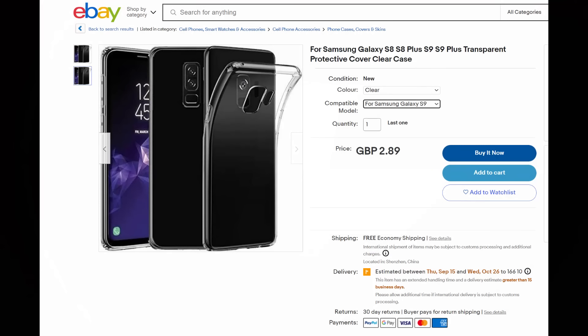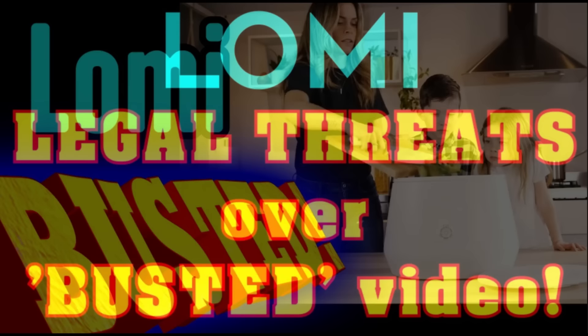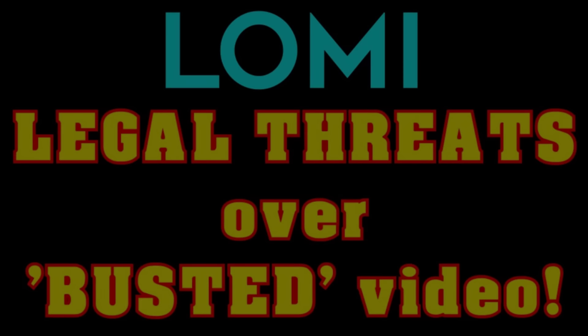Or burying $50 in the ground, buying a $3 case from China and burning the rest? I think you might be able to see where this one's going. And yes, that is the same Pela that made Lomi and threatened to sue me for the busting video I made on it. The irony now being that people have actually got their Lomis and tried them out, and the comments look remarkably like my predictions in the busted video.